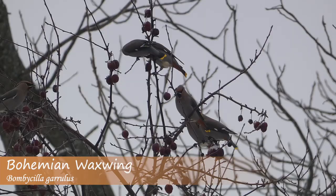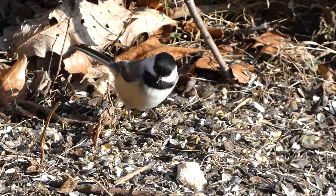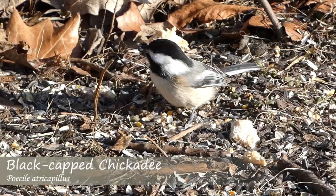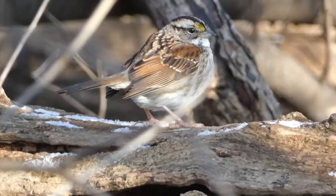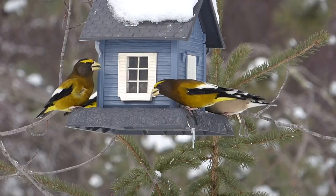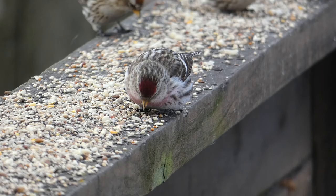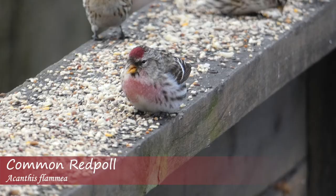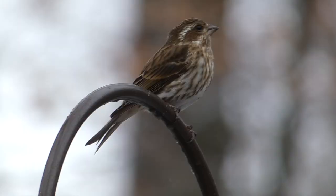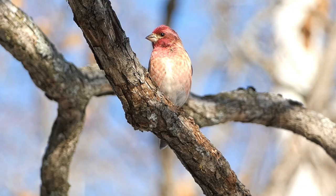While winter can be a challenging time for people and animals to endure, one major benefit of the season is that the harsh conditions bring large quantities of wild birds into feeding stations. With food at a premium in the cold and snow, bird feeders end up being bustling meccas for both birds and those that enjoy watching them. Here are five common backyard birds to watch for in winter.